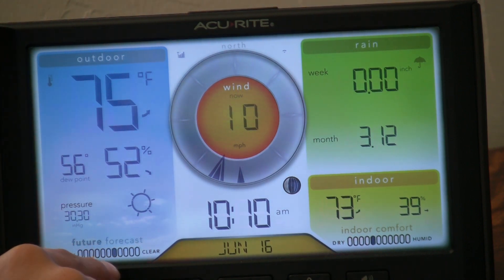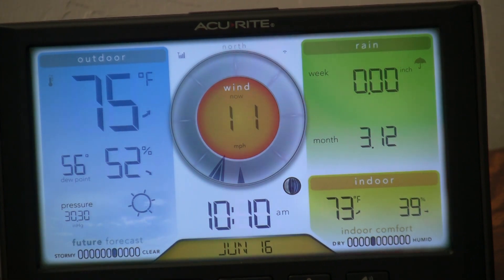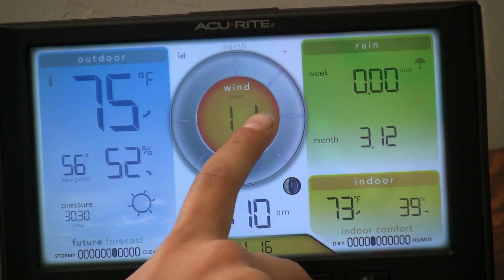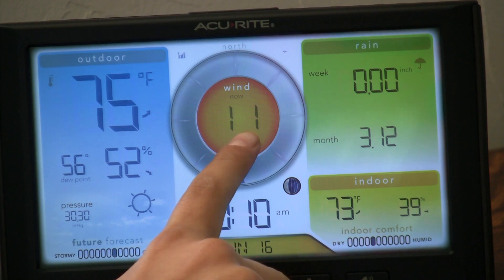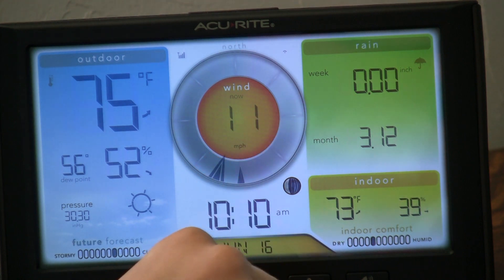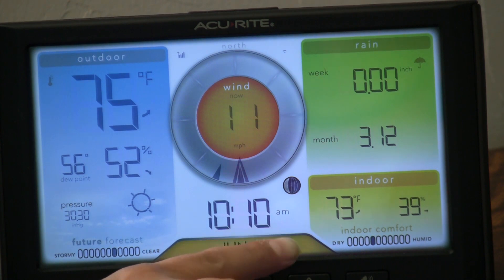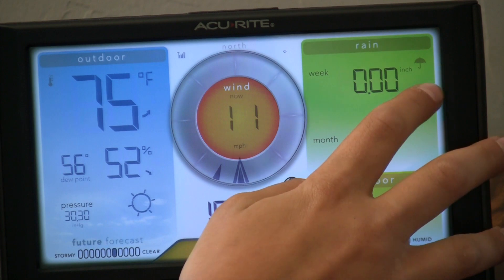The pressure is 30.30, and when you look under future forecast it says it's more likely to be clear. Right here you can see the wind, and right now it is 11 miles per hour — pretty nice. Right down here you can tell the time and the date.